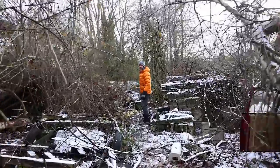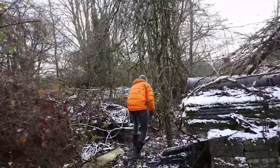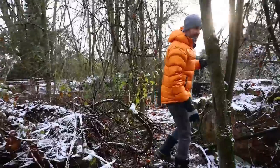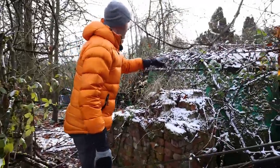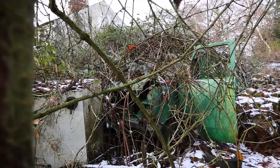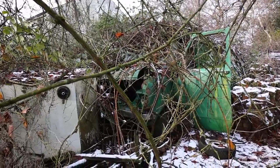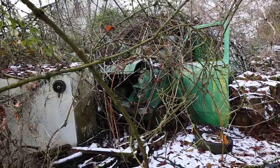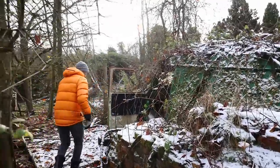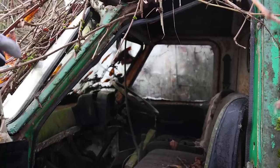I suppose you could call this urban exploring. We didn't used to call it that when we were kids — snooping is what we used to call it. And this is a van. The thing about a lot of these vehicles is they've been there for decades and decades. Most of them are beyond donating parts. But that is a Bedford CF — a classic British van.